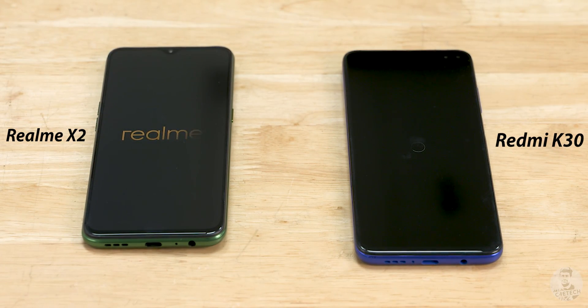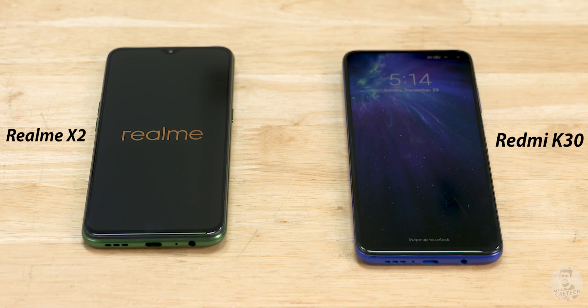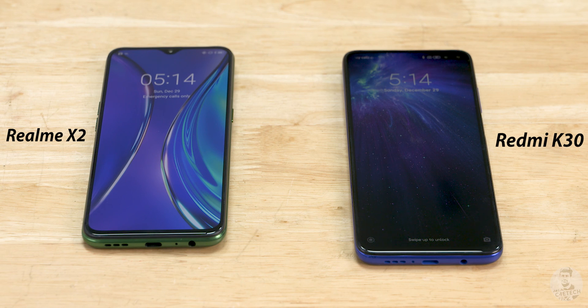This was a closely fought round with the K30 edging out a narrow victory in the first lap and then winning the second lap as well. Since both phones have the same amount of RAM, the X2's loss seems to be due to the aggressive RAM management on ColorOS. On the other hand, memory optimizations on MIUI is one of the reasons why the Redmi K30 managed to walk away with a win. In hardcore performance though, the X2 actually did better with faster app launch speeds — however, those split-second differences aren't really gonna make much of a difference in day-to-day usage.